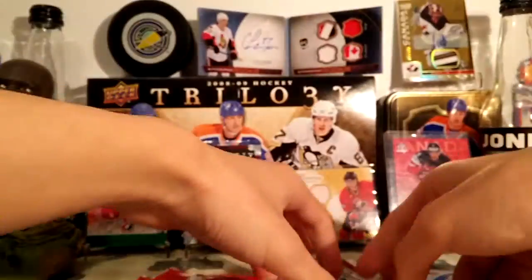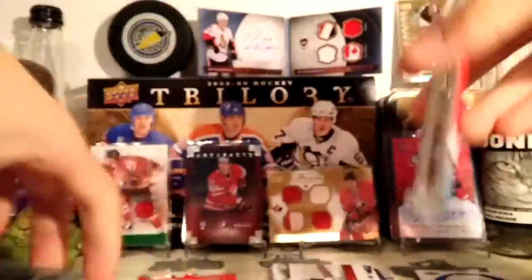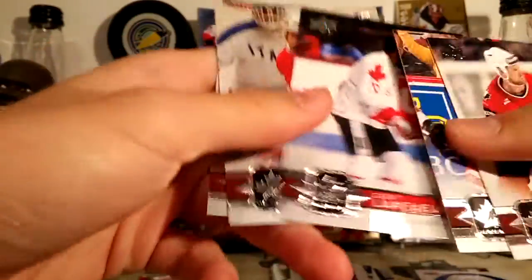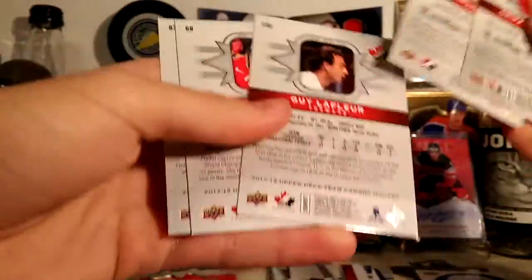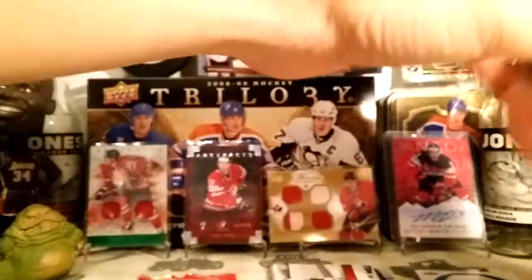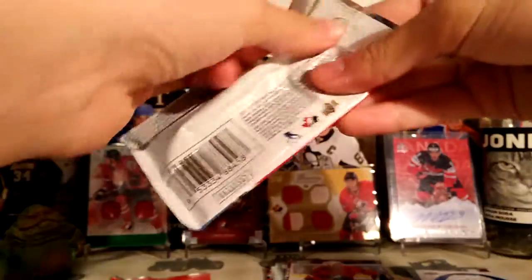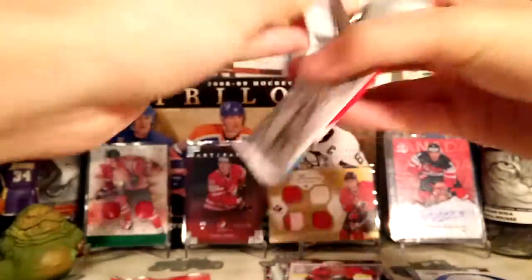Mark Stone and Eric Stahl. Owen Nolan, Mary Philip Boulin, Guy LaFleur, Charlie Simmer, and Griffin Reinhardt. I'm also pretty sure there are short prints in here too, as Guy LaFleur might be a short print — meaning they made not as many as the normal cards.